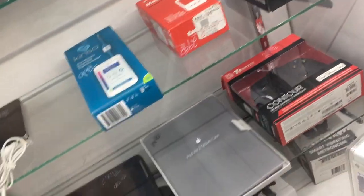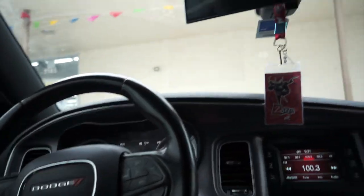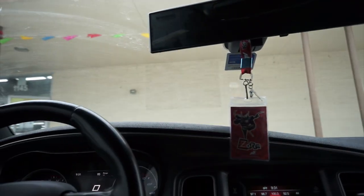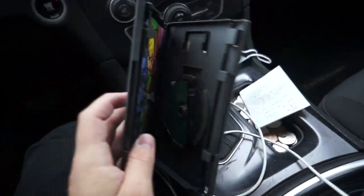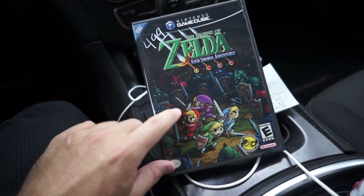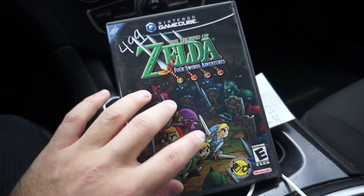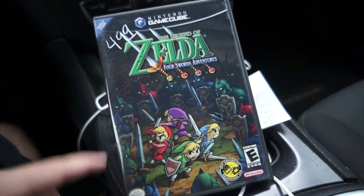Just came out of this store right here — same store where I got that big stack of GameCube games last week. We got another one: Four Swords on the GameCube, and this one is like super mint, complete and everything. I think this one's in way better shape than the one I have in my collection, so I'm probably going to end up switching this one out and getting rid of mine. It's cool to find GameCube games like this, especially back to back.